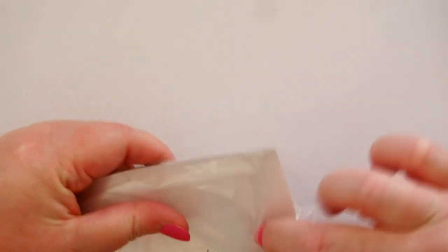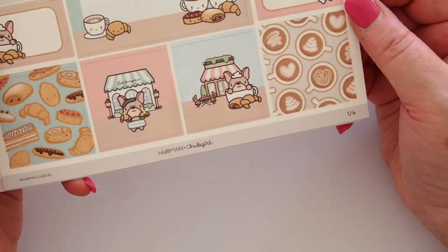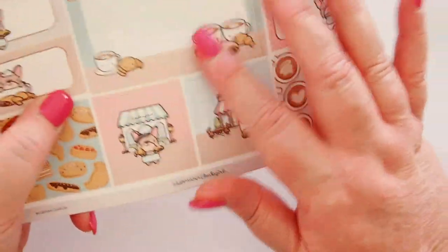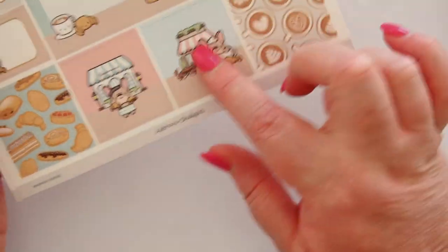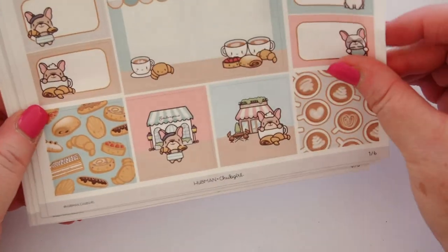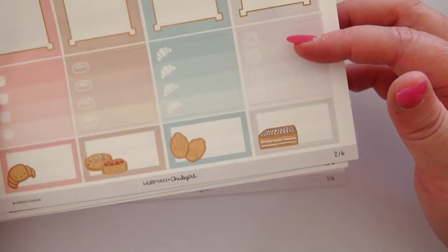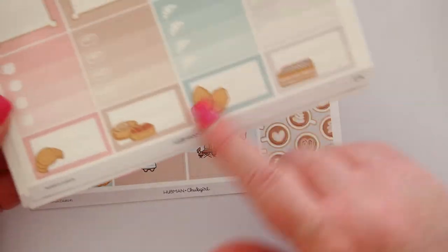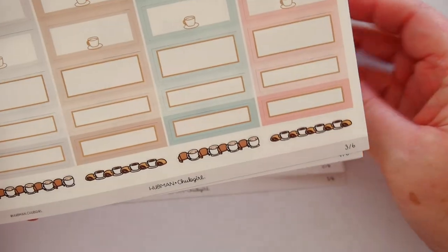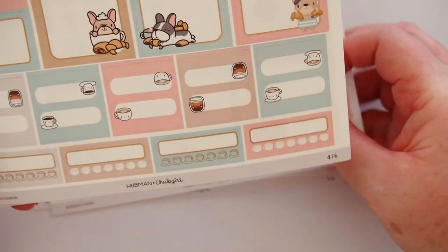It also comes with a Parisian Cafe planner kit. The kits are pretty similar across most shops — similar structure across all the different kits — but just the design will change. These are gorgeous. We've got this big double box of a patisserie window here and then our little label boxes. It's that thick, really thick, buttery paper — really nice paper. We have these other full boxes that you can write in, and we've got these little appointment labels and then smaller boxes across the bottom. I don't usually use kits, but I'll definitely be trying this one out.